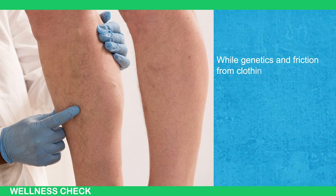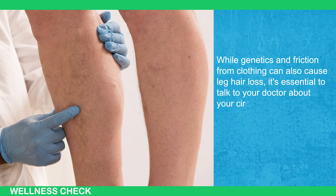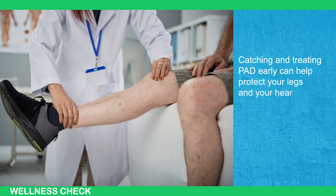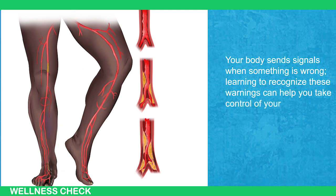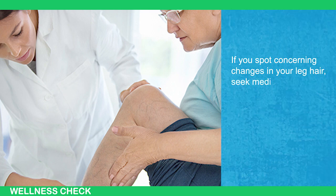While genetics and friction from clothing can also cause leg hair loss, it's essential to talk to your doctor about circulatory health if you notice this symptom. Catching and treating PAD early can help protect your legs and heart. Your body sends signals when something is wrong — learning to recognize these warnings can help you take control of your health. If you spot concerning changes in your leg hair, seek medical advice promptly.